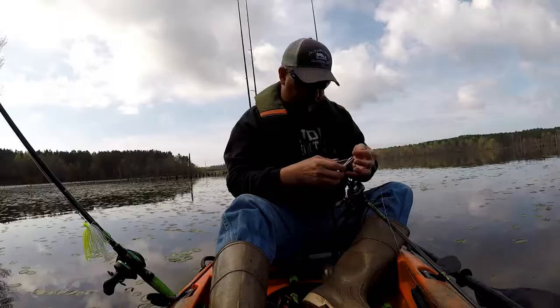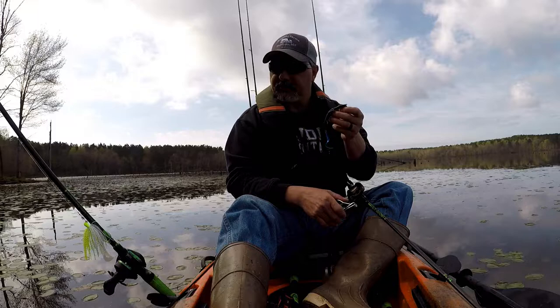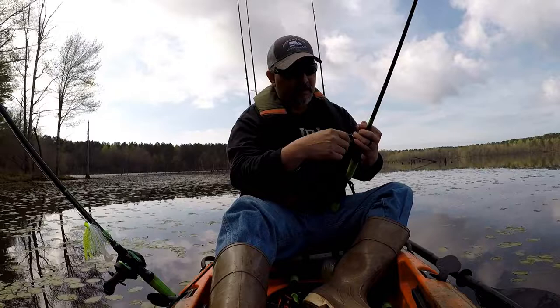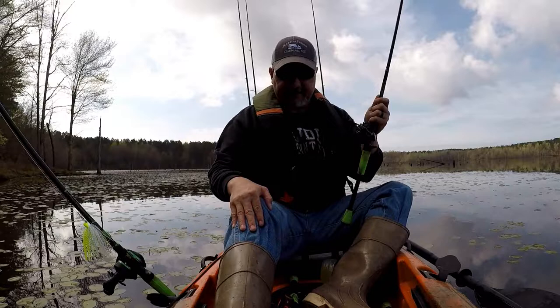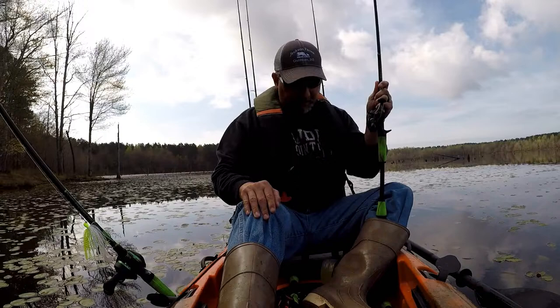Alright guys, that is two big blow-ups on this lizard with a keel weighted hook. I'm just dragging it across those thicker pads — two big blow-ups. So what I'm going to do, I've got this rigged on a very lightweight rig, this is my NED rig rod. I'm going to put this on my heavy jig rod. I've got like 17-18 pound test to drag those fish out, because this is only 8 pound test and I can't drag them out of these pads. So I'm going to switch over to some heavier line — I don't have braid but I'm going to see if that works.